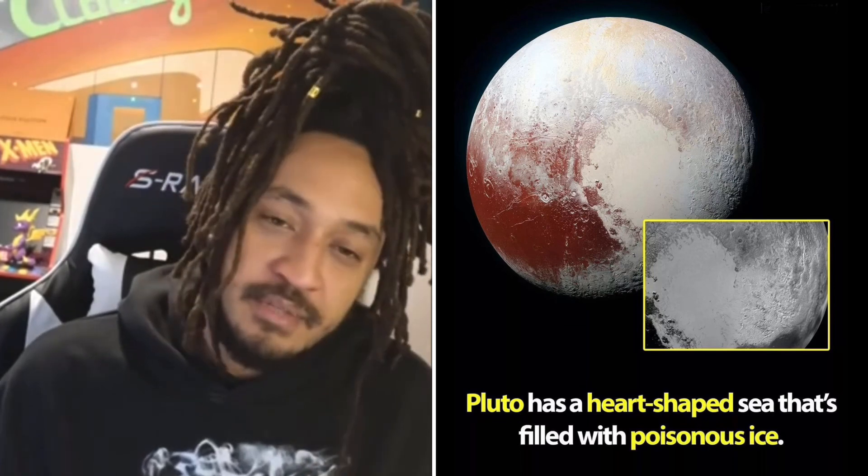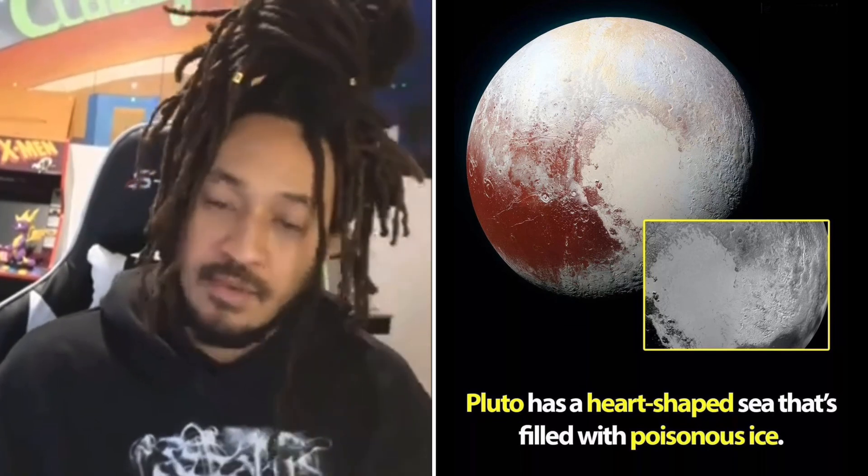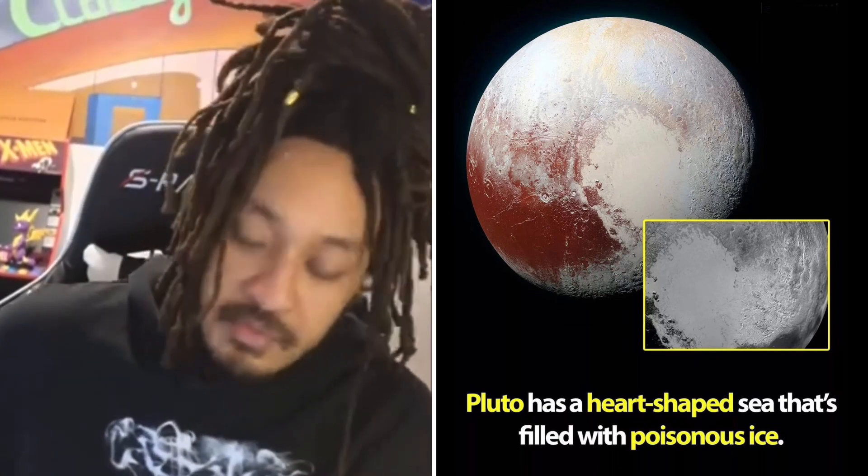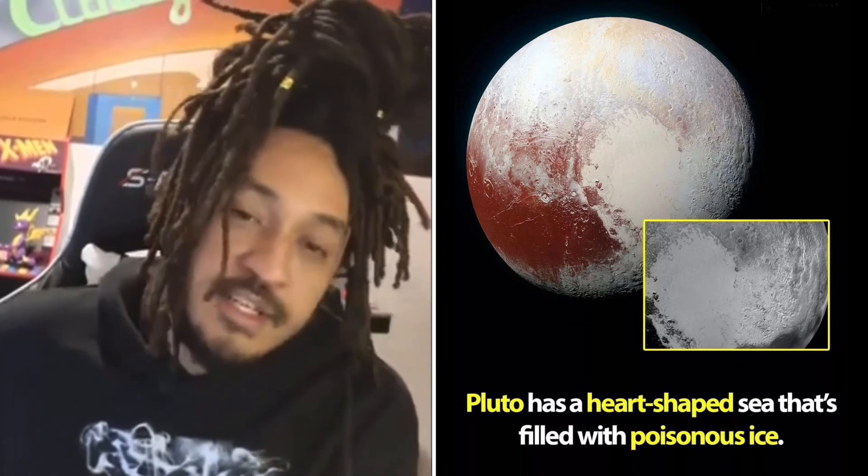I don't really know that much about planets. I'm sure that's way more common than I think. But apparently Pluto has a sea. It's heart-shaped, and it's filled with poisonous ice.